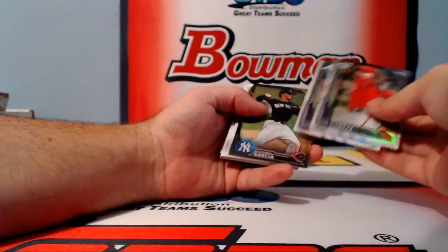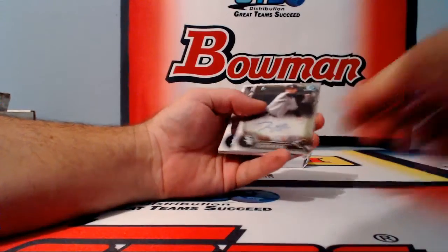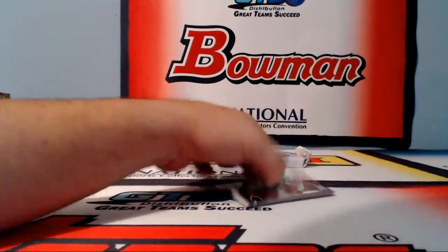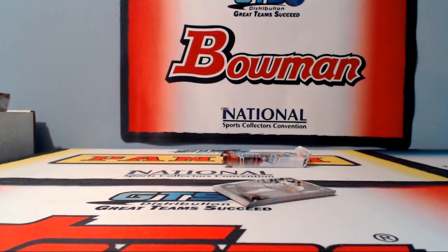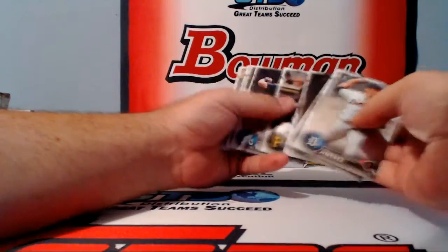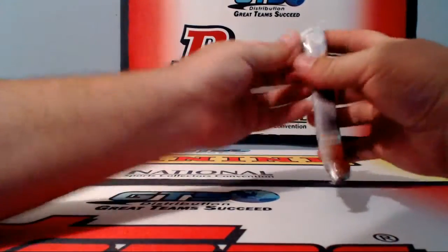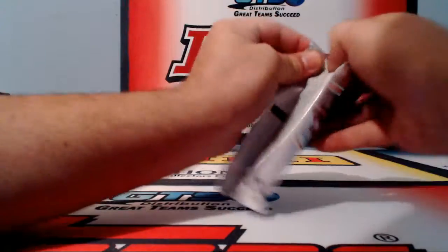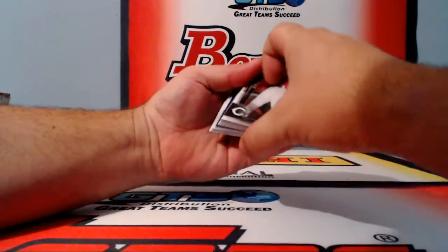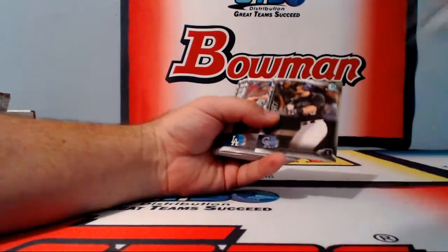Found two packs, two autographs coming. Lopez, Riley, Garcia refractors, and a Jordan Guerrero for the White Sox — Jordan Guerrero for the White Sox. NHL, White Sox, Cardinals, Dodgers — always do pretty well. Comes down to the final pack — good luck, let's see that super, come on super. We got blue — no super, but we got blue to finish, hopefully it's inked.